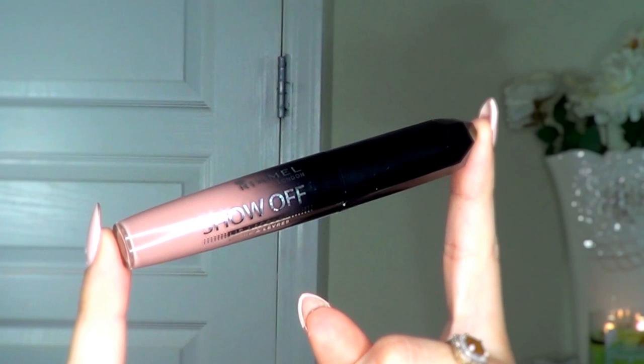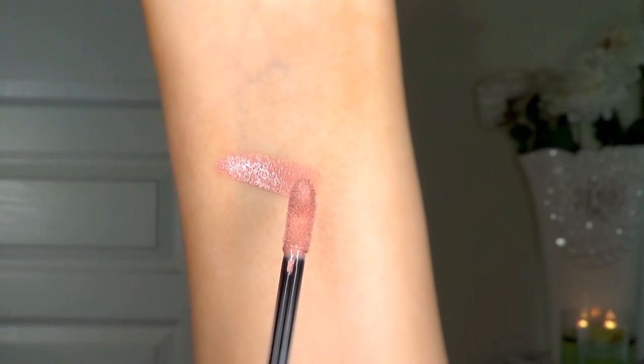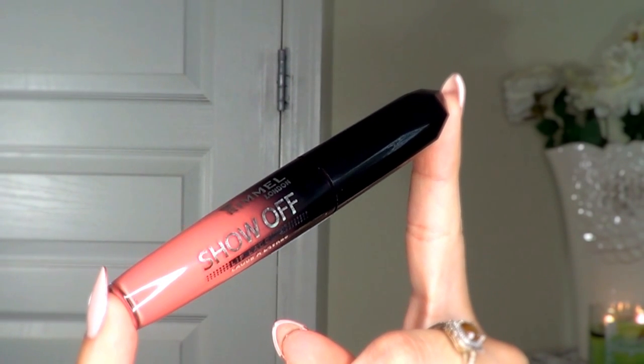First up is Nude Eclipse — it's a pale muted beige with hints of pink. It may look scary in the tube, but it's a gorgeous flesh-tone nude and I think it is so beautiful, especially if you have a really intense smokey eye. Next is Luna — this is a light coral with cool undertones.